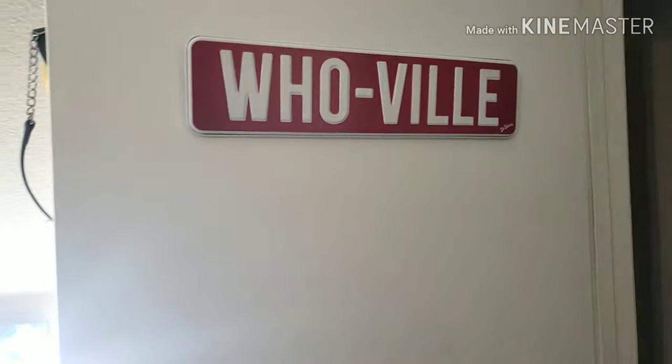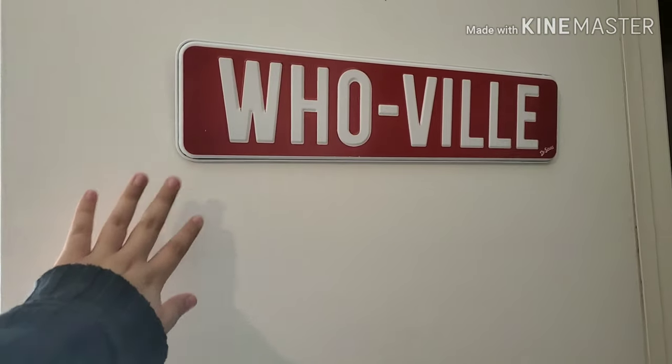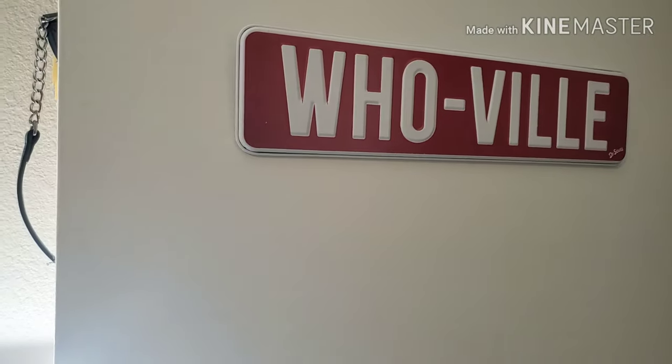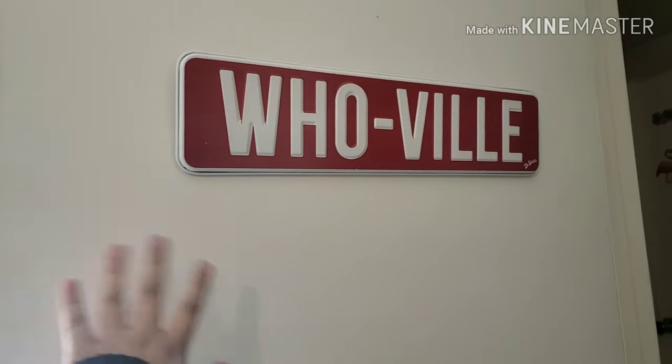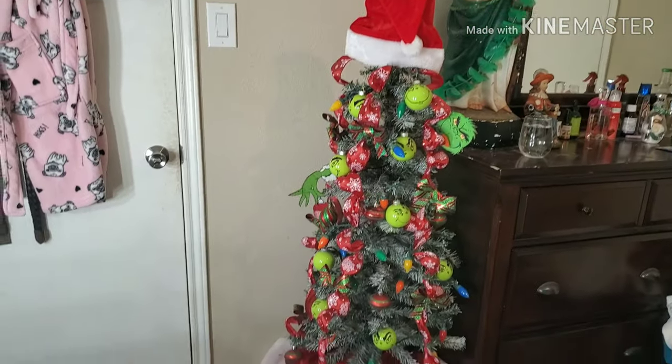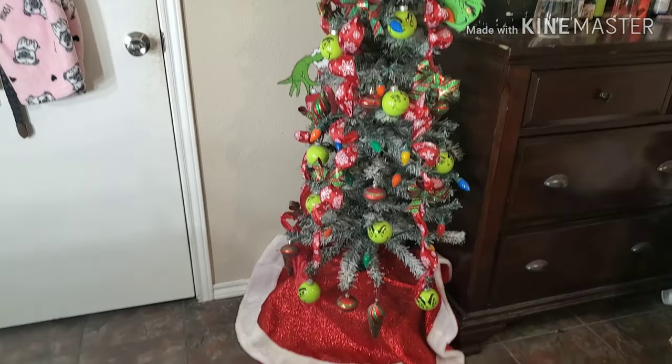Walk in — this is my door, and I put up this sign that says 'Whoville.' If you can guess what my theme is this year... So anyway, this is the door. You walk in and the first thing you see is my Christmas tree. This is how my Christmas tree turned out.